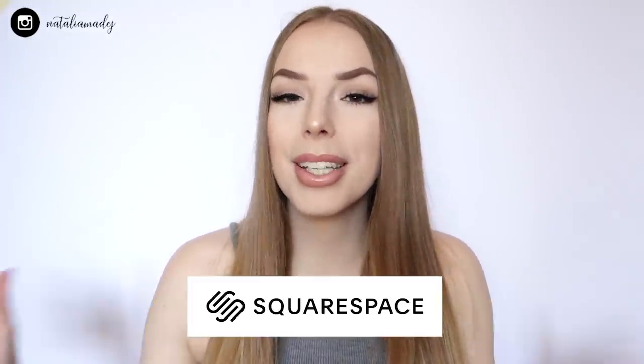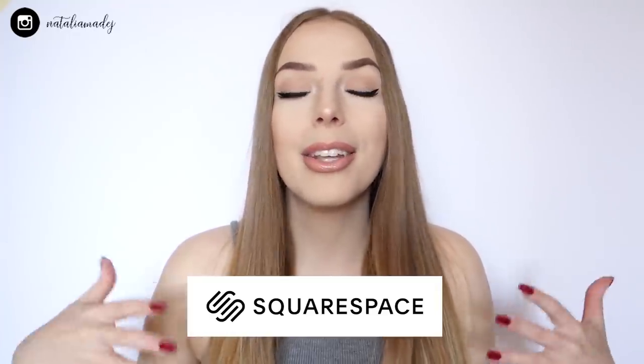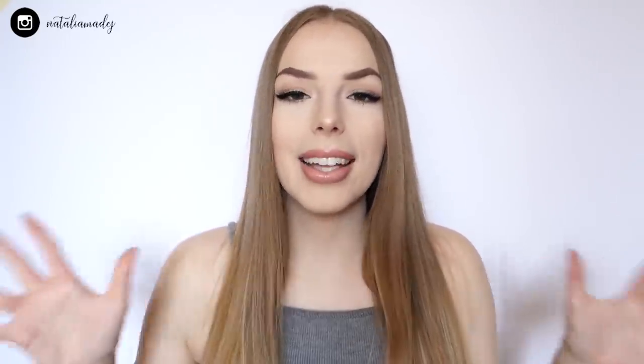Today's video is sponsored by Squarespace — whether you need your own domain, website, or an online store, you can make it all with Squarespace. Now we're ready to jump straight into today's video and see what kind of drawings you sent my way and pick the one I'll be recreating today.